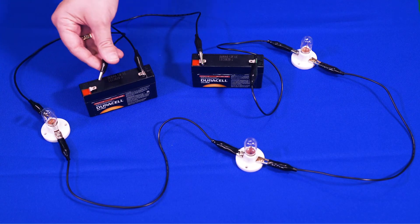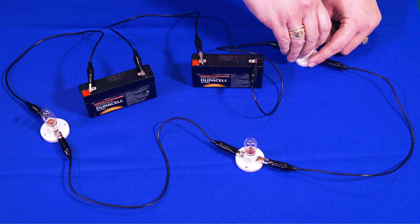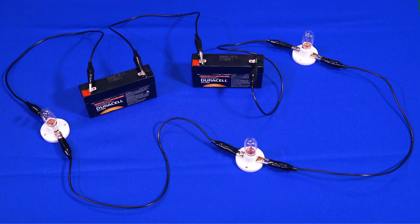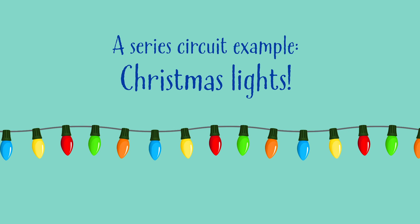What do you observe about a series circuit? We can observe that when one light in the circuit goes out, all of the lights in the circuit go out too. That's because there is only one path in a series circuit. A good example of a series circuit is a strand of old Christmas lights, like these. When one light goes out, they all go out.